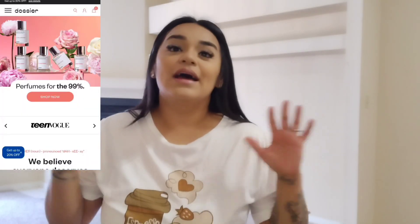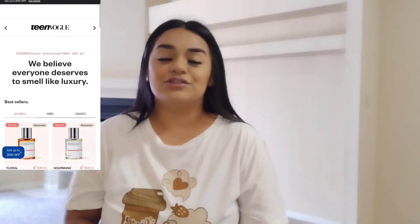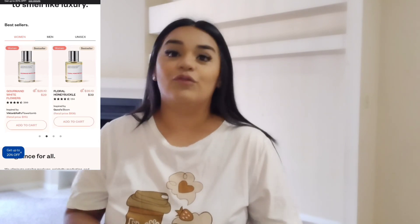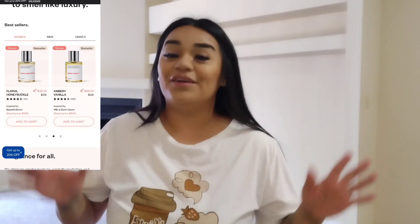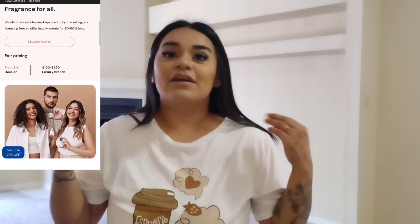It's $44.94 and they have a lot of sport things here. Before we get into today's video, a huge shout out to Dossier for sponsoring today's video. If you guys have never heard of Dossier, they are a company that sells high-end luxury fragrances at a fraction of the price — very, very affordable for everyone.